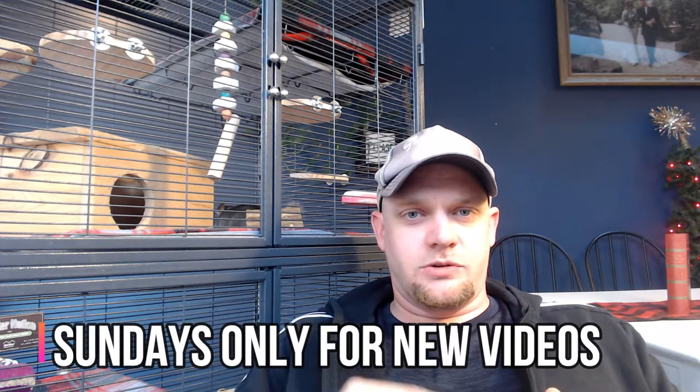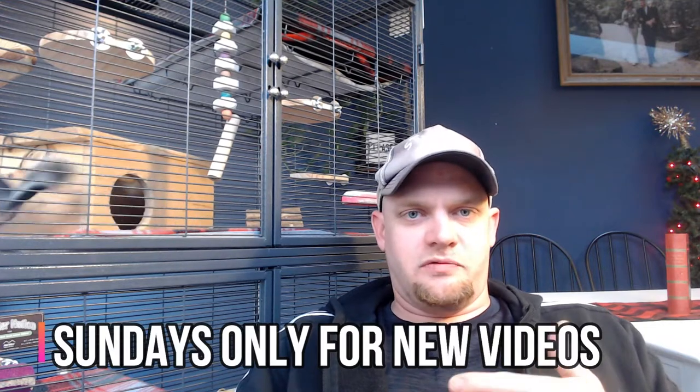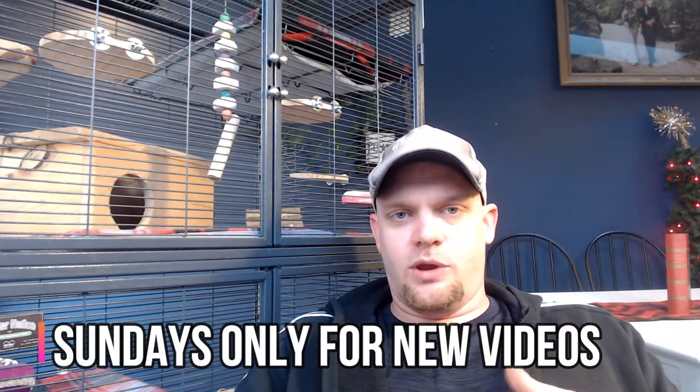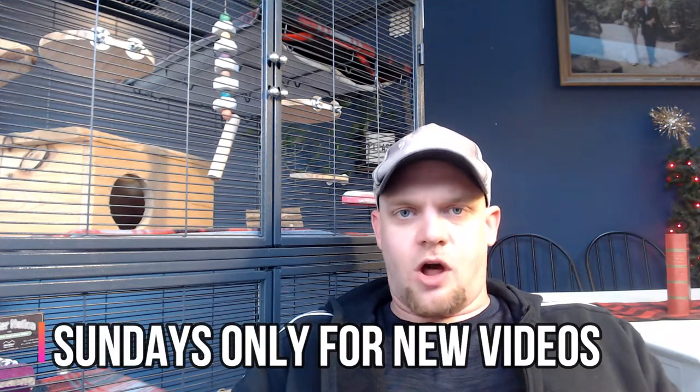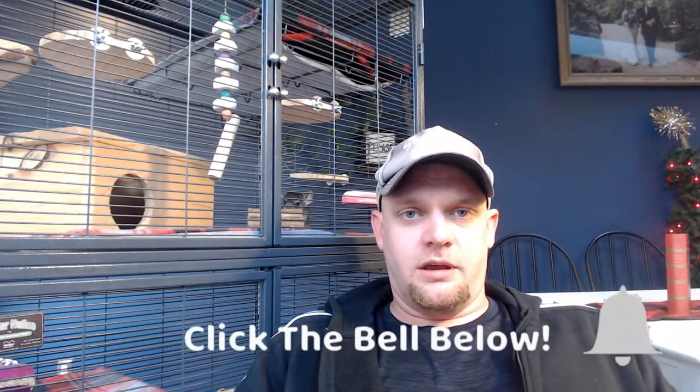As a quick channel update before I dive in, we are going to be moving to Sundays only for the publishing schedule. We're doing this for a few specific reasons, but mainly we want to curate some longer, more in-depth content, and it's just easier on Asher and I to move to a consolidated one-day schedule. So if you have your notifications turned on, look for videos on Sundays only going forward. We appreciate all of you who have stuck around through the schedule changes.